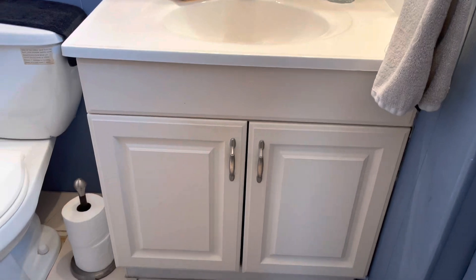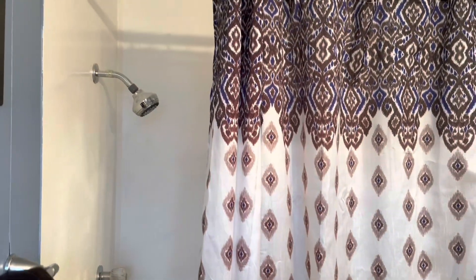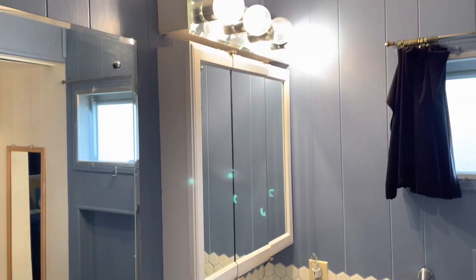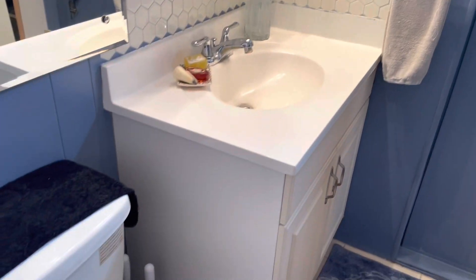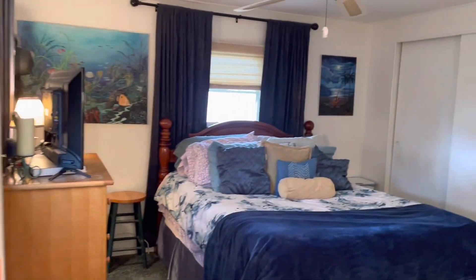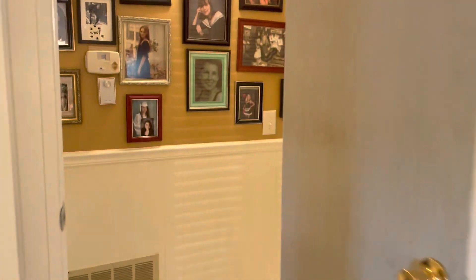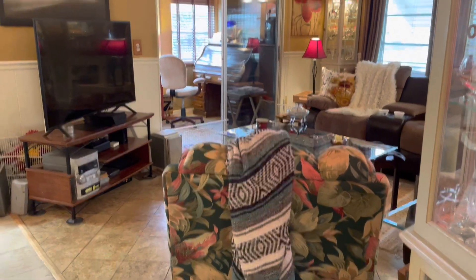Two bedroom, two bath. Let's look at the second bath. New vanity. Toilet. Walk-in shower. Really cool home — I love it.